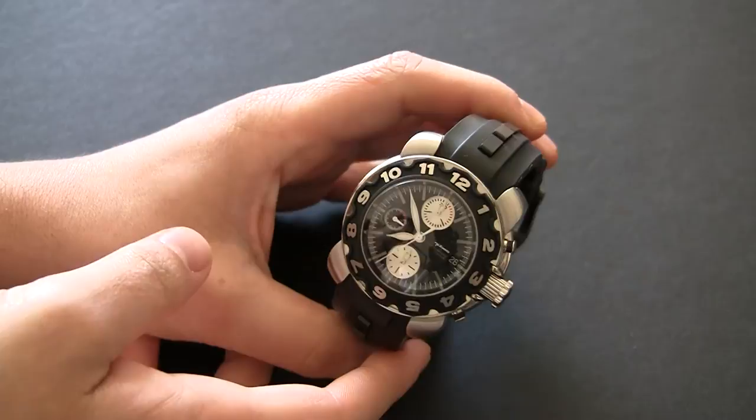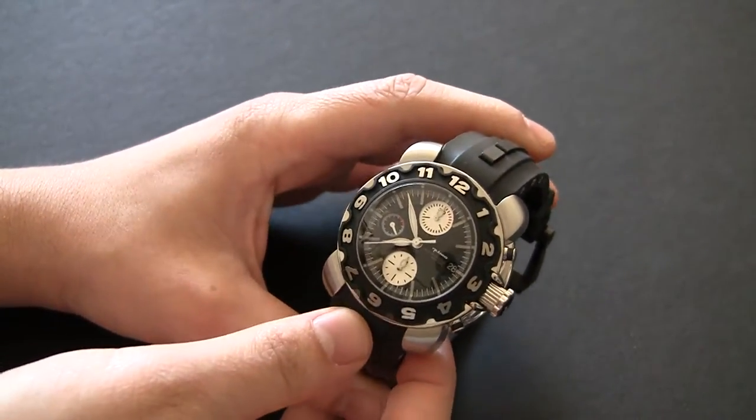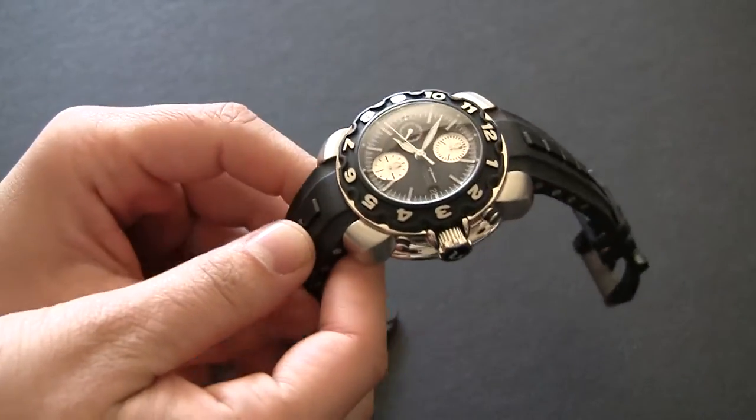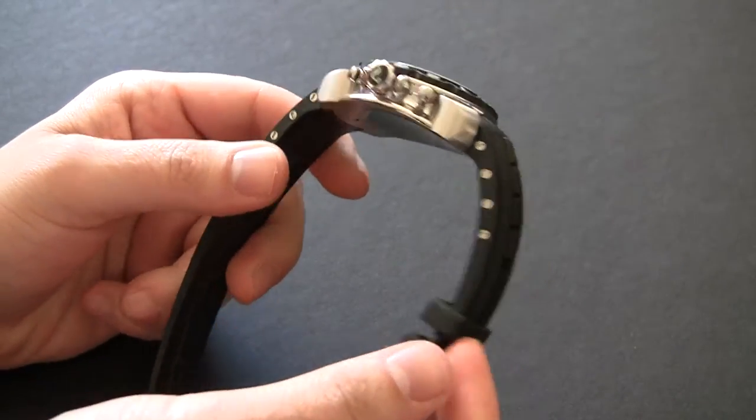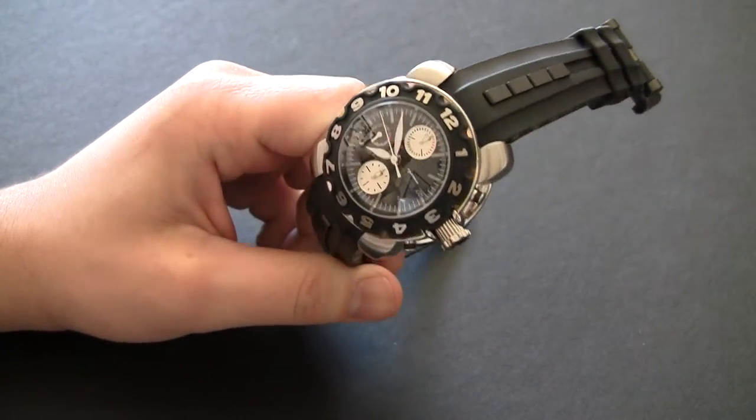This is from a brand called Nubeo, and this is the Arctic Snowmobile Adventure Chronograph limited edition watch. It's sort of an evolution on their jellyfish watch, and this limited edition was done for a snowmobile adventure in the Arctic.